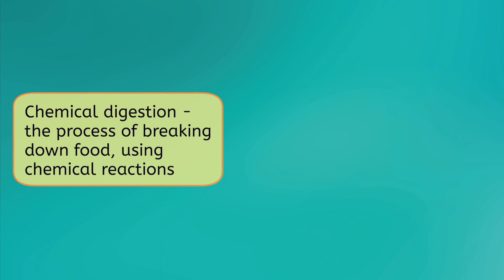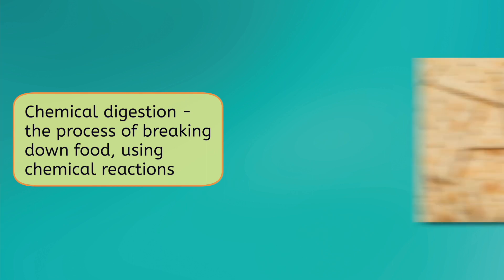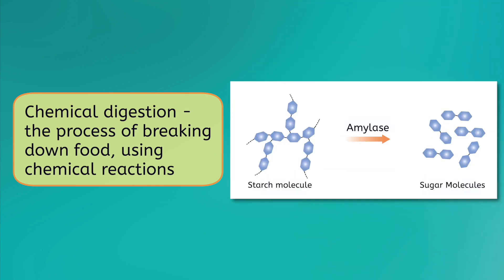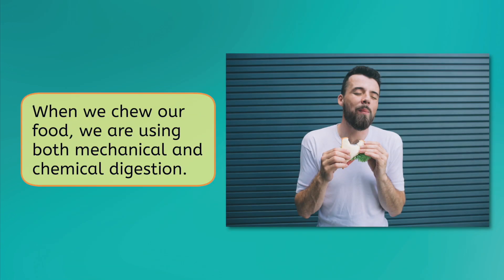Chemical digestion, on the other hand, breaks down food using chemical reactions. For example, when carbohydrates come in contact with saliva in the mouth, an enzyme called amylase begins breaking down those carbohydrates into simple sugars. So when we chew our food, we are using both mechanical and chemical digestion. Both of these processes together prepare for the next step: swallowing food.